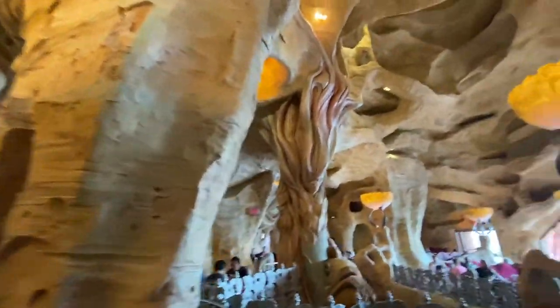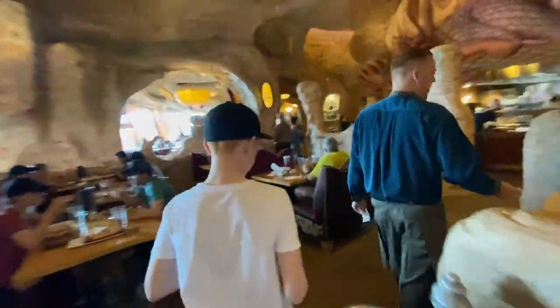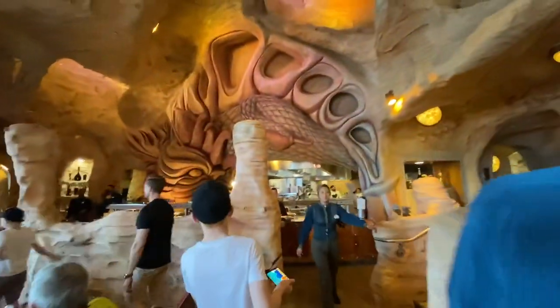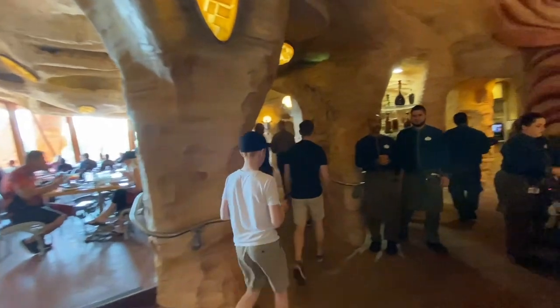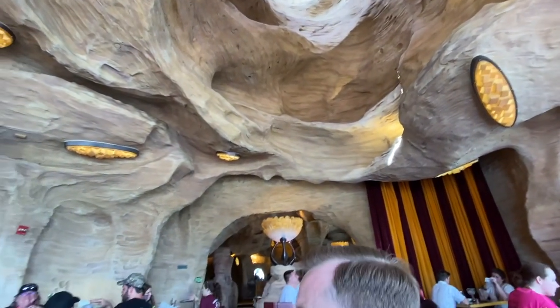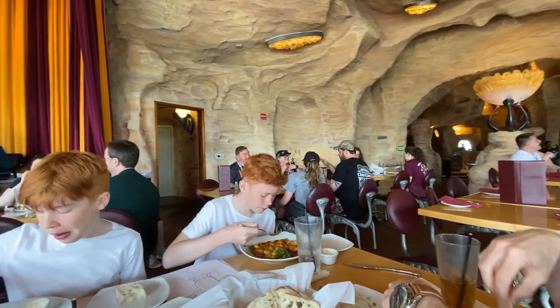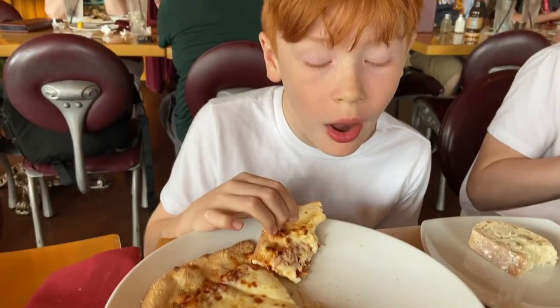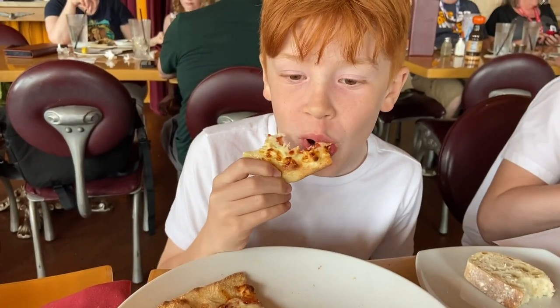Wow, this place is stunning — check this out guys. It's cold but beautiful. Wow, look at that guys — there's where the kitchen is. It's pretty cool architecture in here. How's your pizza? Really good, it's really big. That's the kids' portion pizza.